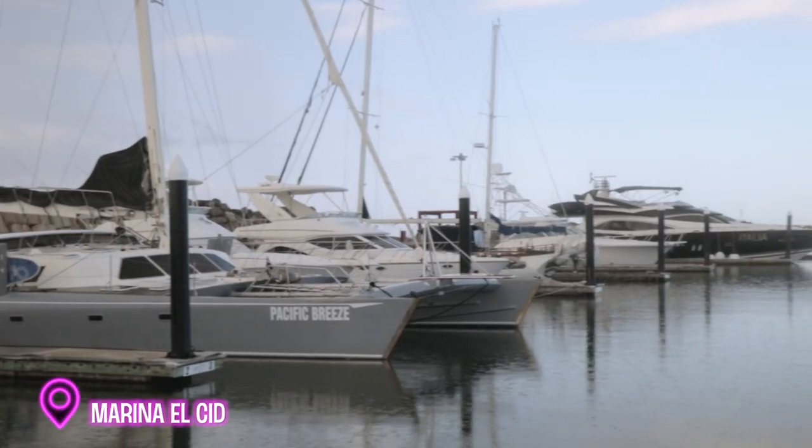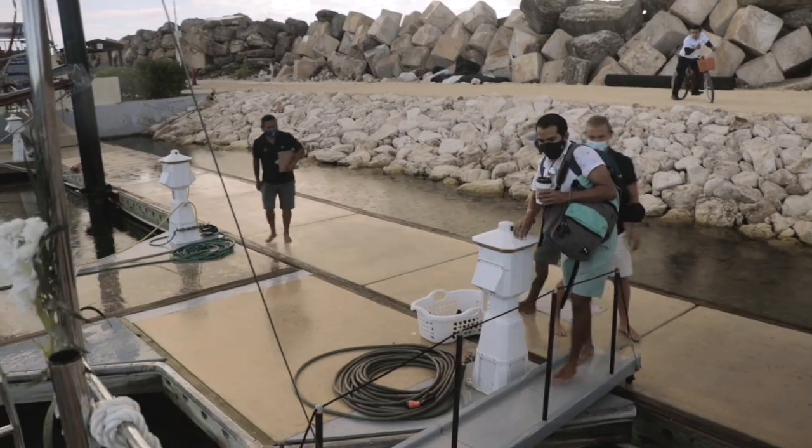To get to Marina del Cid, you can grab a quick five-minute taxi ride from the Puerto Morelos beach zone.